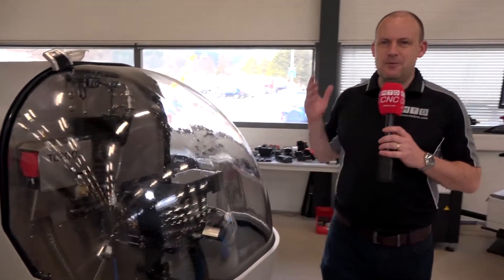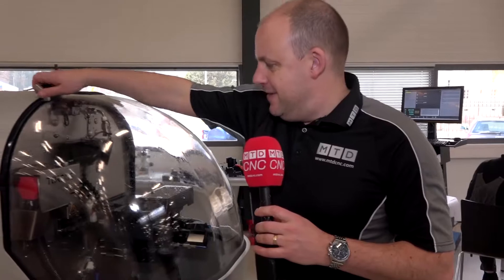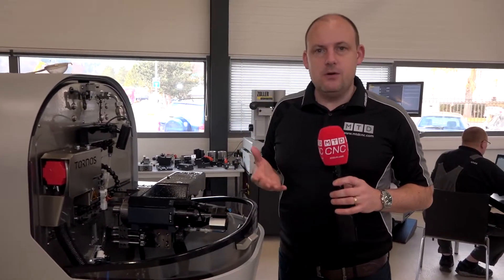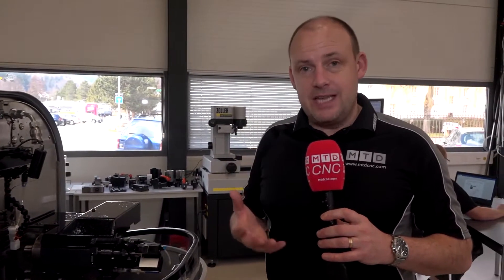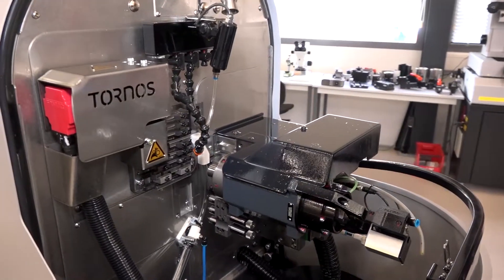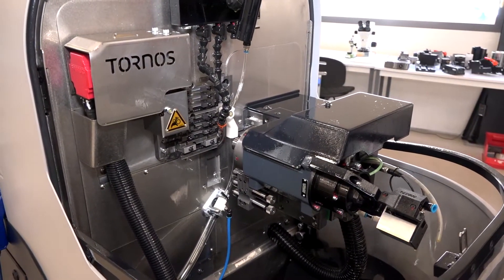The Swiss Nano machines — I love this machine. This will actually turn parts up to four millimetres diameter. This is ideal for the watch industry, the dental industry, the medical industry. And in fact, in September they're launching a new version which will do up to seven millimetre diameter bar.